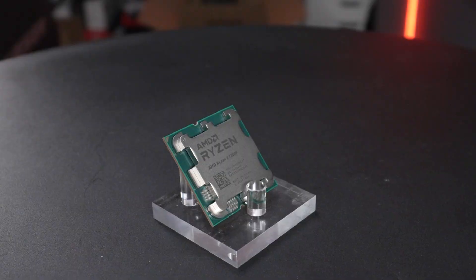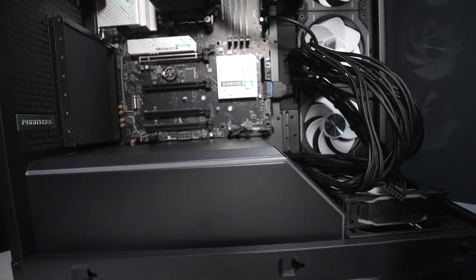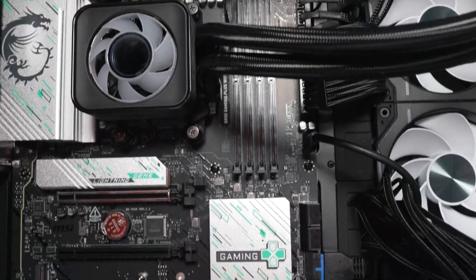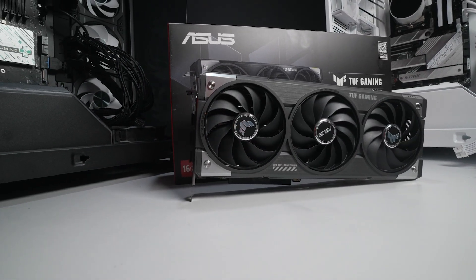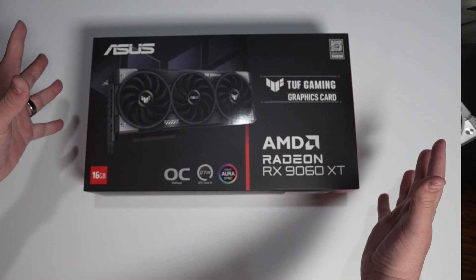Instead of using that really expensive 9800X3D that everyone uses, we're going to use a moderately budget CPU — the Ryzen 5 7500F — all inside our nice test bench in a Phanteks NV5. The card we're testing is the Asus Tough Gaming RX 9060XT. Asus sent this card out just to test and make a few TikToks, so I'm not obligated to say anything — they just said have fun with it. All tests will be run at 1440p, so let's see if it's worth the hype.